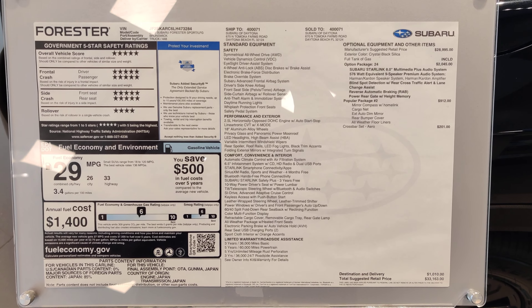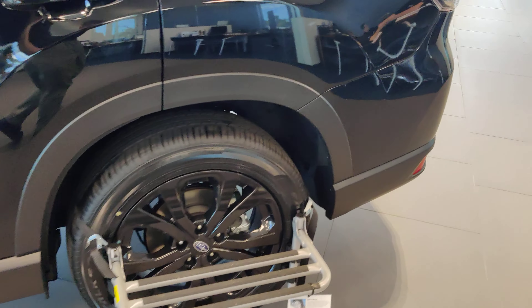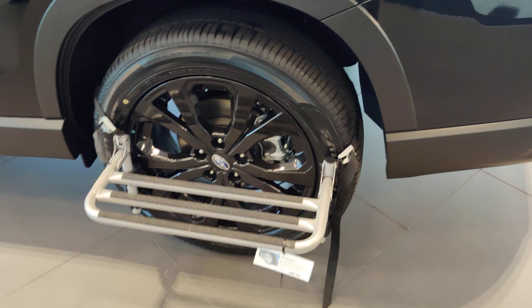There you go, look at the window sticker for a second. Now this one we also put a little Thule side step on it. This is a foldable step that's rated for 300 pounds. I'm about 250 and I jump up on it without a problem.